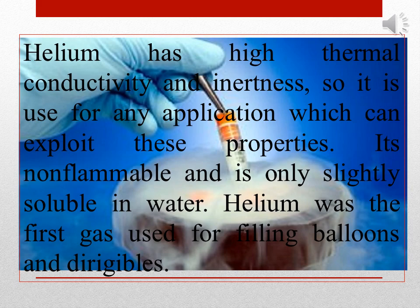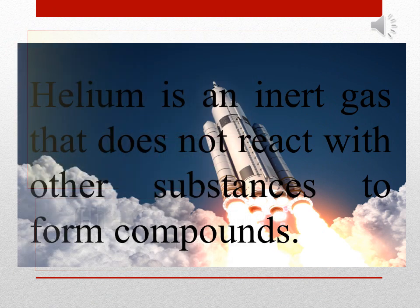Helium was the first gas used for filling balloons and dirigibles. Helium is an inert gas that does not react with other substances to form compounds.